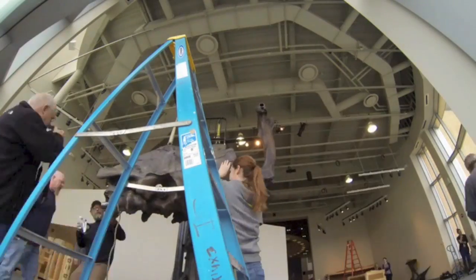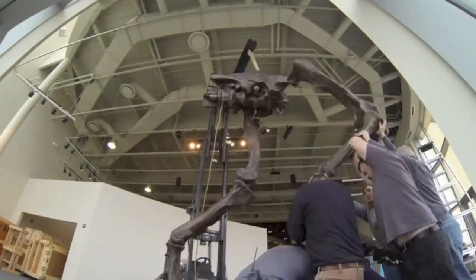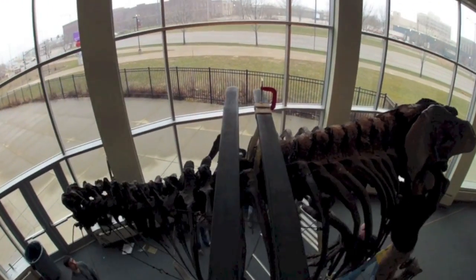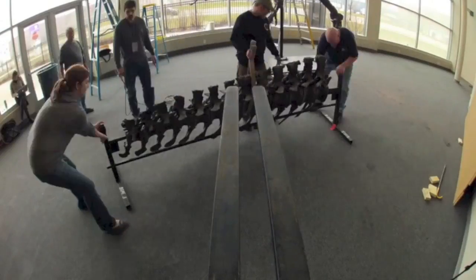Sue arrived in 38 crates in three semis, so it's a really big space this is all going to take up. The actual construction of Sue took about eight hours from start to finish. They started this morning unloading the crates and getting everything set up and piecing together the skeleton.